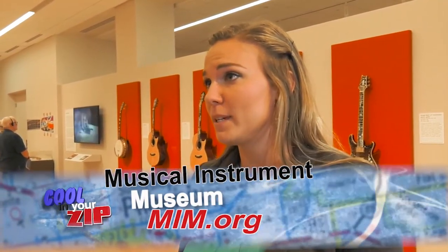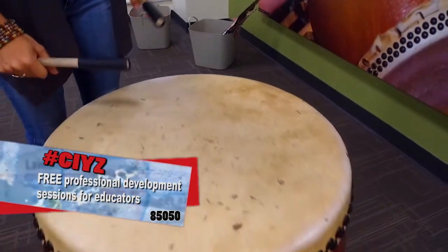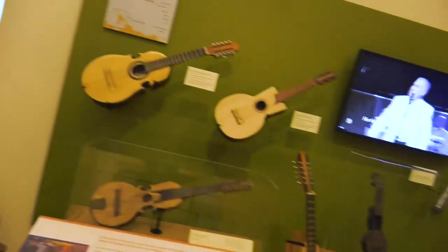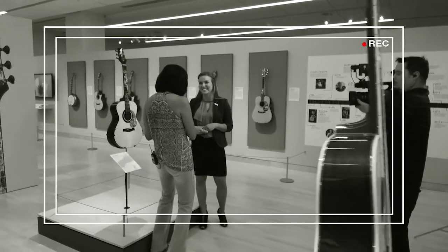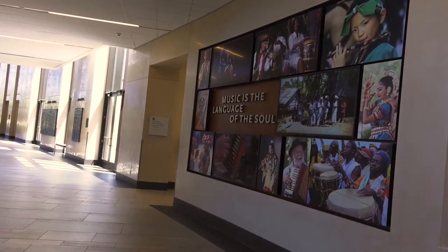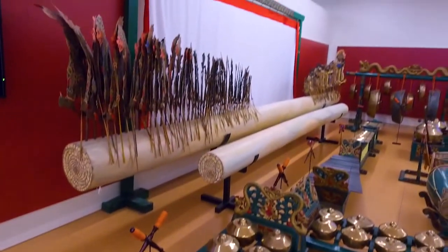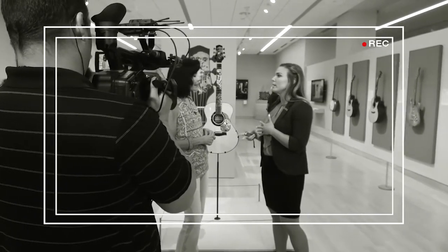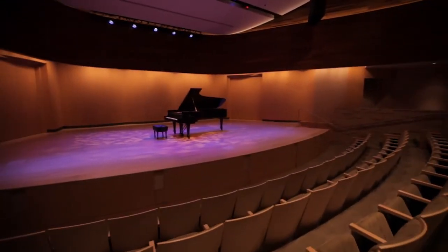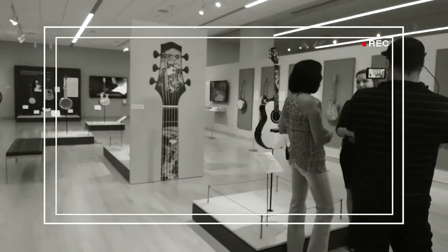The best part about MIM is there's really something for everybody. We welcomed about 65,000 school tour participants just last year and we're hoping to get even more this year. It's so special because kids learn about music, geography, and culture all at once. We also have over 250 concerts a year, and our theater is so intimate and perfect — there's not a bad seat in the house. It's 299 seats, because at 300 we would have had to put a center aisle in, and we wanted perfect seating with really great acoustic settings and great shows. You do have to book early — they sell out.